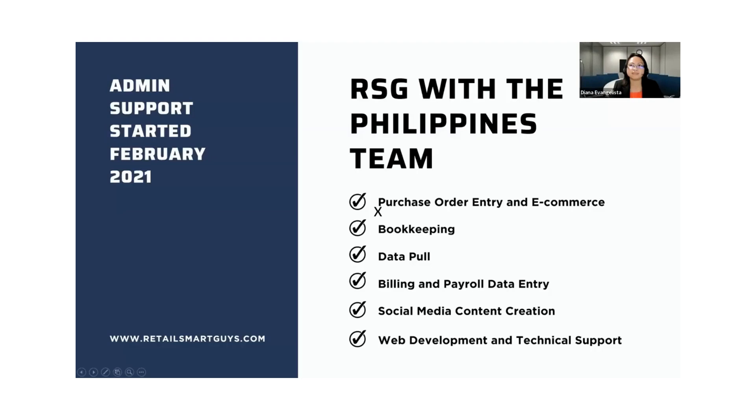So let me start sharing my screen. These are the services that we offer in collaboration with Retail Smart Guys. We provide admin support, which started in February of 2021, and working with Dan has absolutely changed a lot of lives for my colleagues and people that work from the Philippines. We do most admin tasks, which includes entering purchase orders and entering images on e-commerce websites. We also do bookkeeping with CPAs from the Philippines, and we do data pool or reports generation, which we normally upload on Retail Orbit.